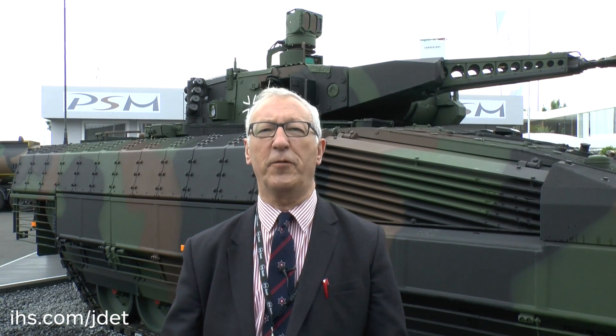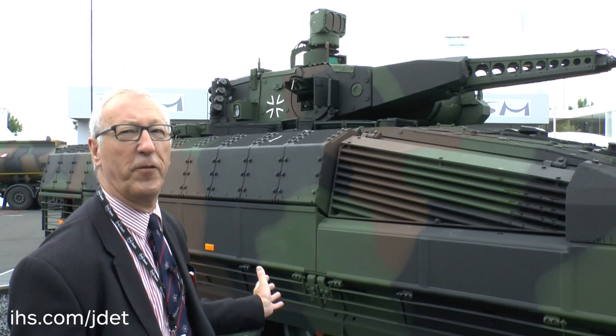For many years, the standard infantry fighting vehicle of the German Army has been the Marder, which has been progressively upgraded through the A1, A2, A3, A4, and the latest A5, which was deployed to Afghanistan. However, the basic design of the Marder is now 40 years old, and the German Army has now at long last started to field a new vehicle, the Puma infantry fighting vehicle.